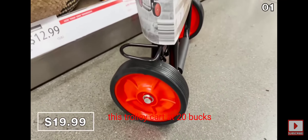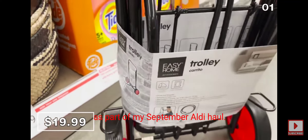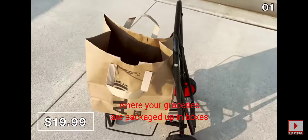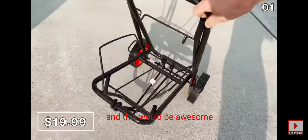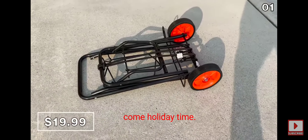This trolley cart at $20 was another product I purchased as part of my September Aldi haul. It's especially good if you shop at stores where your groceries are packaged up in boxes rather than bags. It easily folds up for storage, and this would be awesome for bringing gifts or boxes to the post office come holiday time.